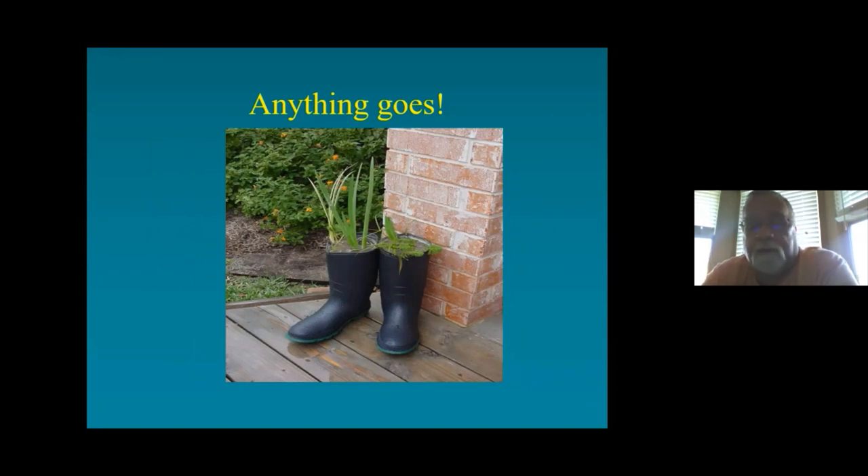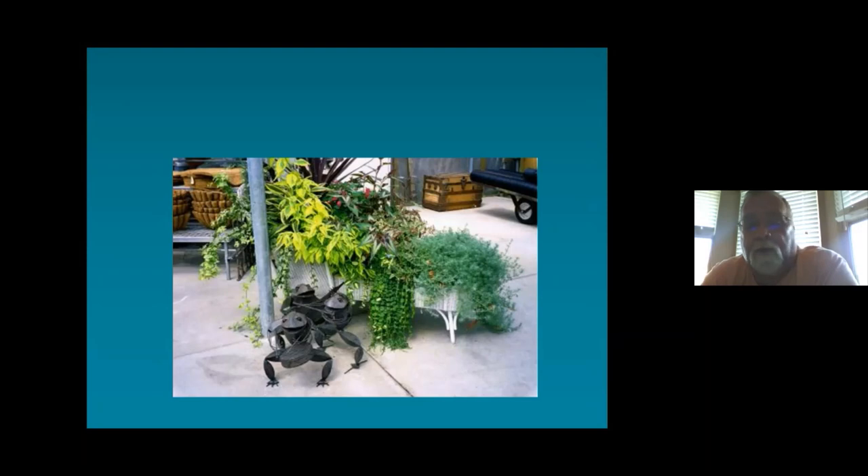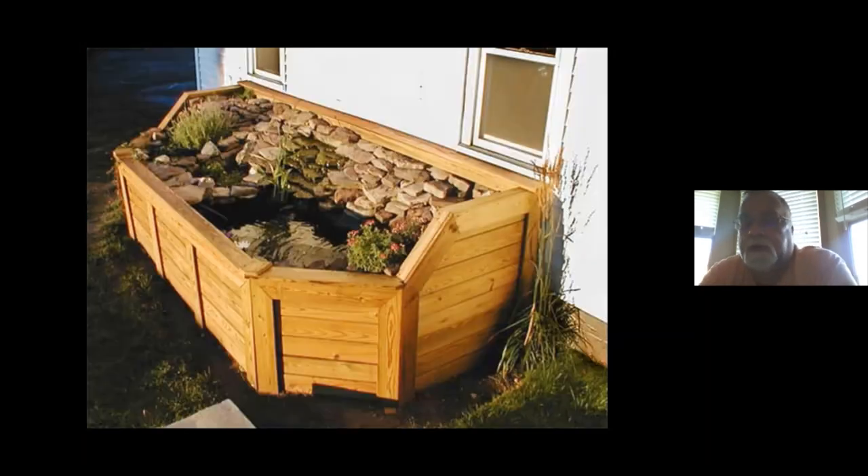Here's another one of my garage sale finds — an old pair of galoshes for a buck. Drill a couple of holes in the bottom, fill with different plants, and you've got some instant pots that are easy to move, though you've got to keep an eye on them. Here's a wicker bassinet, another garage sale find, with all kinds of neat plants in it. This enabling garden was built for a gentleman who needed accessible gardening — a combination of a water feature and container gardening. Anything is possible; your imagination is your only limit.